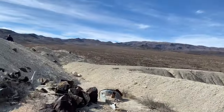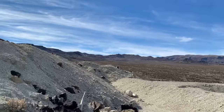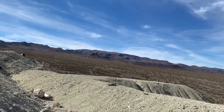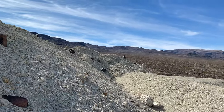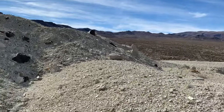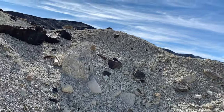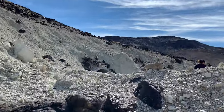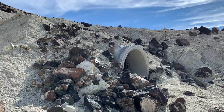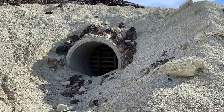We found another adit. That other tailings pile would mean another adit. Mary already knew where one adit is, and we're going to go there in a minute. But I branched off this way with her. We found another one — two of them are here. Now we found three of the four adits.